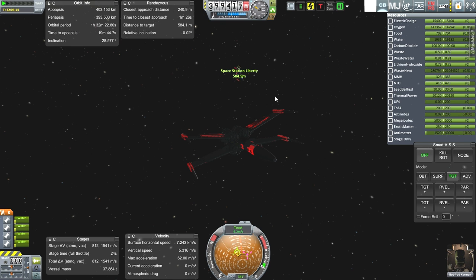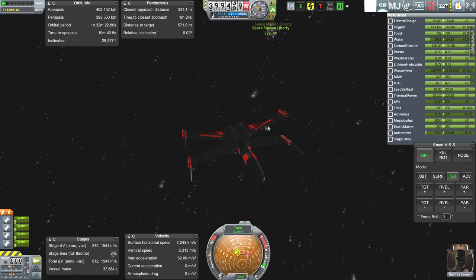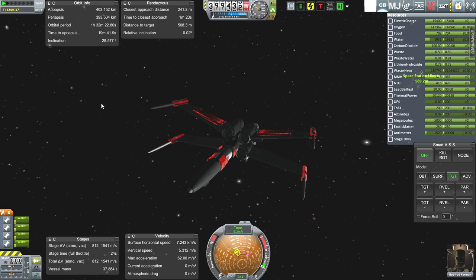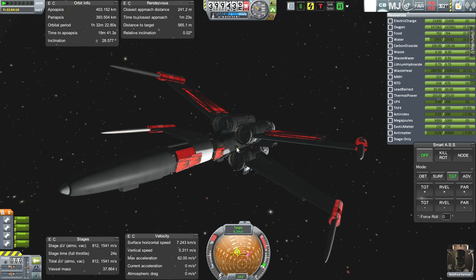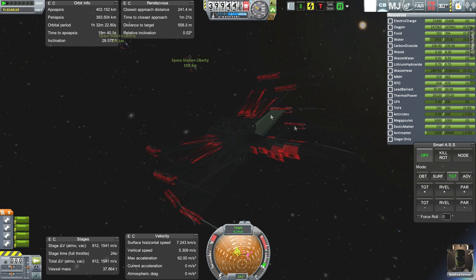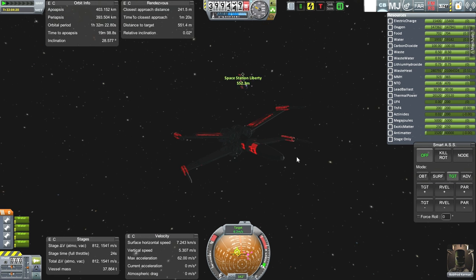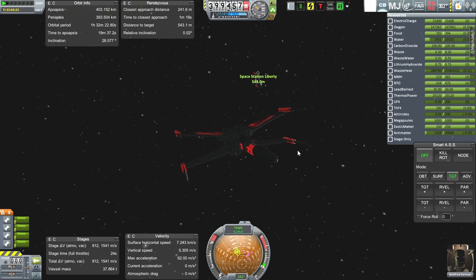This doesn't have a docking port, so what we're going to have to do is have a Kerbal from Space Station Liberty fly out and grab a pipe endpoint from here. We've got one there and one on the opposite side. Space Station Liberty is not equipped with its own pipe endpoints — the spacecraft flying to it will have to provide one if they want to fill up like that. That's the plan.